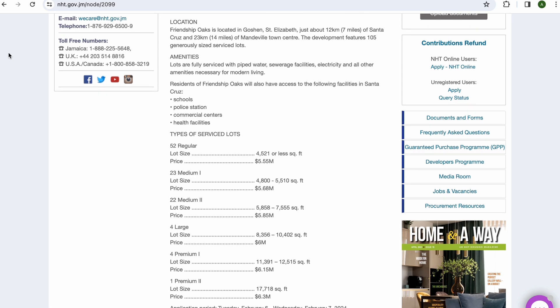Based on the website, Friendship Oaks is located in Goshen, St. Elizabeth, just about seven miles from Santa Cruz or 14 miles from Mandeville Town Center. The development features 105 generously sized service lots. Amenities include piped water, sewage facilities, electricity, and all other amenities necessary for modern living. Residents will also have access to the following facilities in Santa Cruz: schools, police stations, commercial centers, and health facilities.